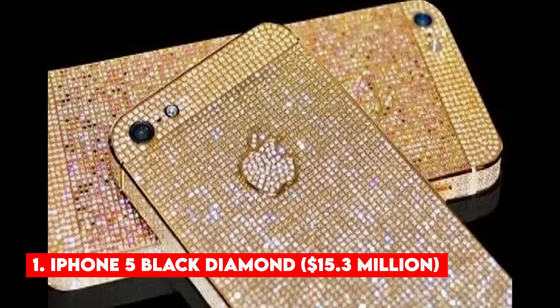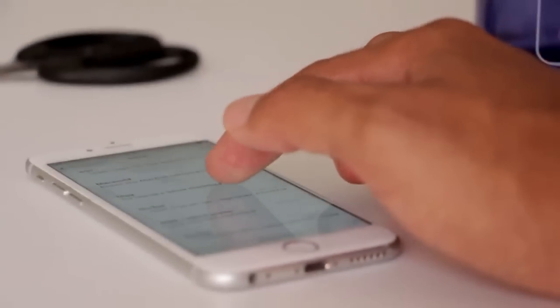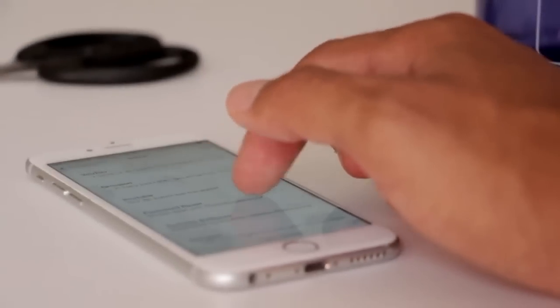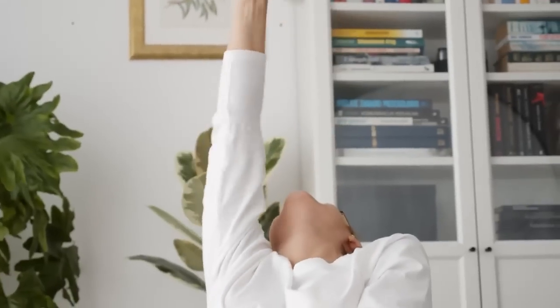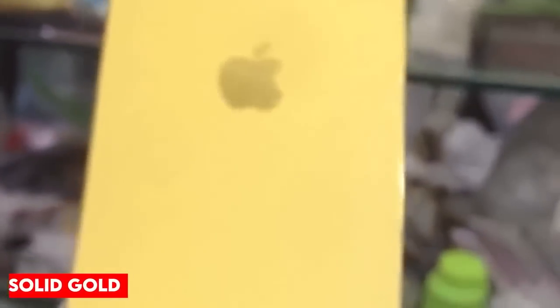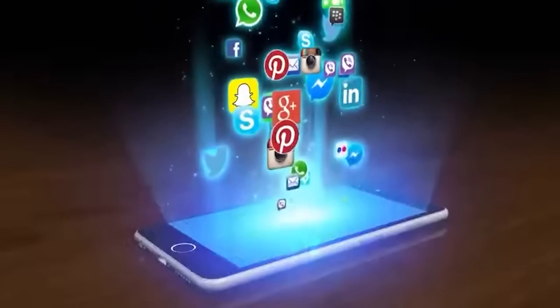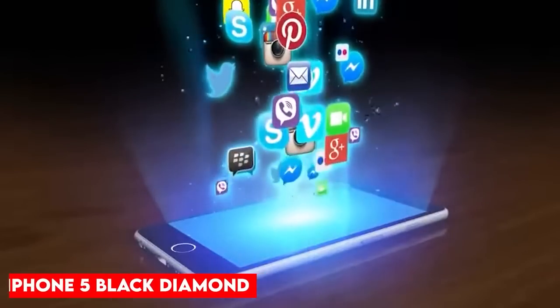Number 1: iPhone 5 Black Diamond — $15.3 million. Meet the most expensive phone in the world, or rather the most expensive iPhone in the world. Here's what's so special about this phone: the body of this iPhone 5 is made of solid gold, while the edges of the iPhone have 600 white diamonds. The Apple logo on the back includes 53 more diamonds, making this phone even more expensive. Now let us take a look at the specifications of this iPhone 5 Black Diamond.